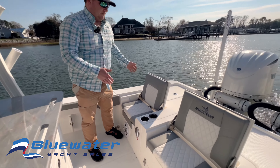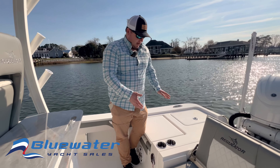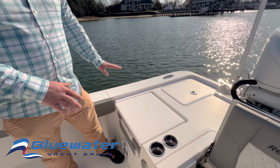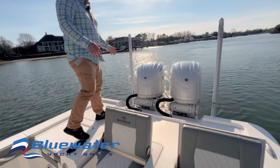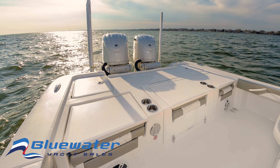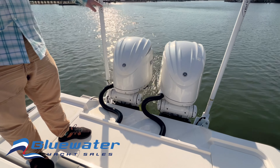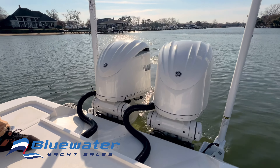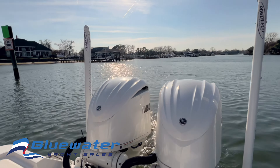Moving aft and talking about the fishing side — all these seats fold in, fold down, and lock in so you don't slip and fall. Three seats across the back, but you also get this huge platform where you can spend time fishing or getting your lines set up. Back here, twin 300 Yamahas. On the outside of them, you've got your power poles. Pull up to the beach or sandbar, hit the button, power poles go down, you stay there — no more time playing with the anchor.